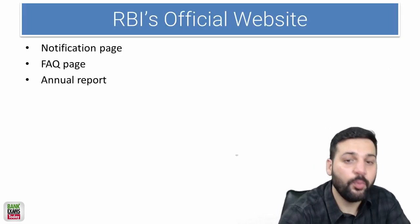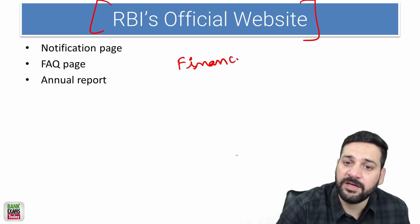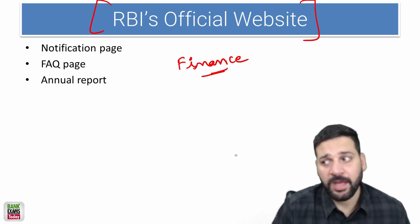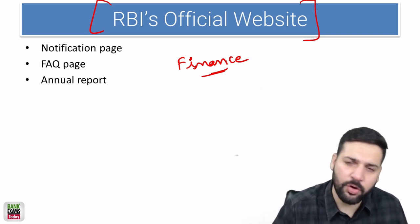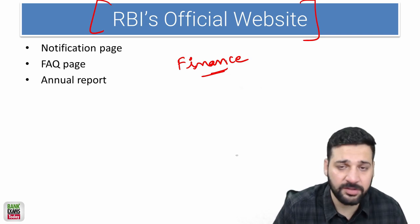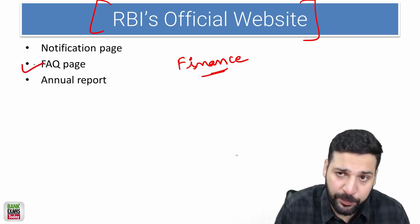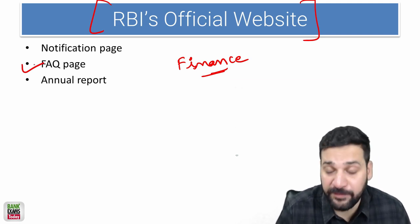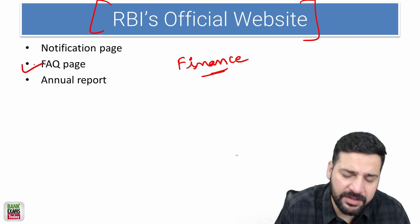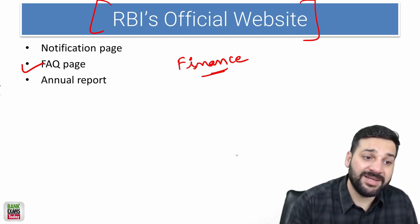Let's start with the most important and most useful source of information for the Finance portion — and even for interviews and the GA section. RBI's official website is the most reliable, comprehensive, and best source of study material. The Frequently Asked Questions page is the first point — the notes are provided in a very comprehensive and really good manner, and the information is updated.